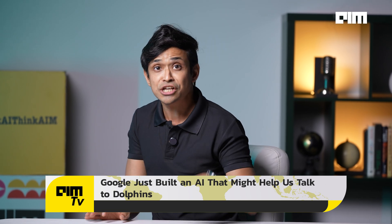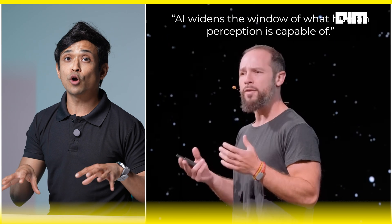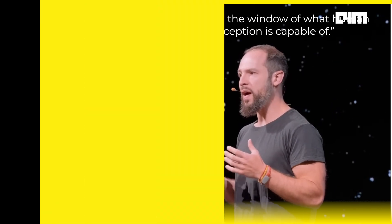They have built BEANS — the first benchmark for animal vocalizations — AVES, a foundational model for detecting animal calls, and AI tools that solve the cocktail party problem, isolating individual animal voices from noisy data. As ESP co-founder Aza Raskin puts it: AI widens the window of what human perception is capable of.